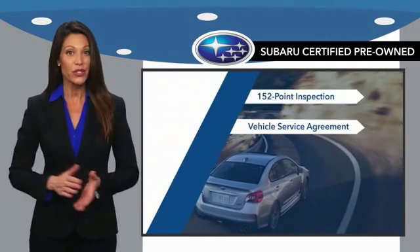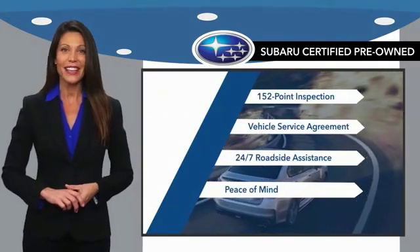And when shopping for a pre-owned Subaru, the best place to look is your Subaru dealer.